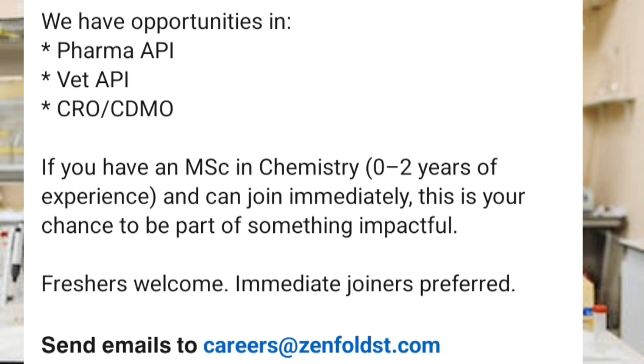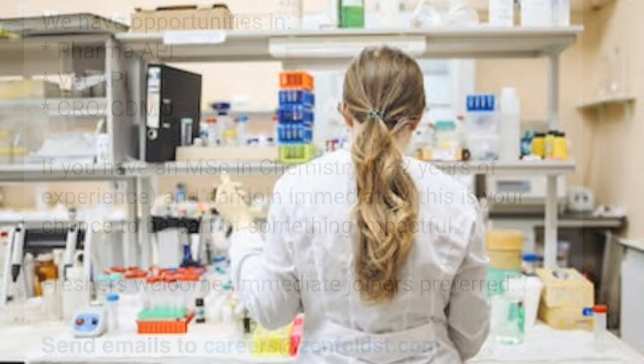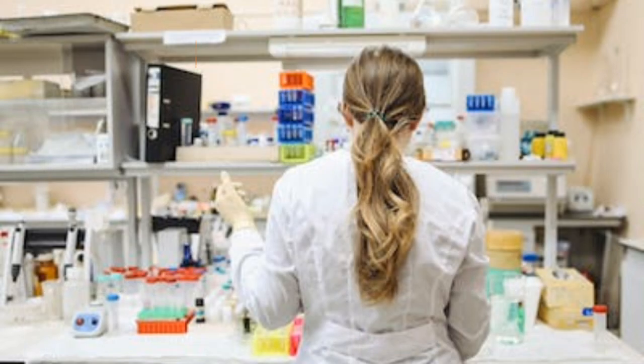I have already made a video on how to draft your CV and how to write the email when sending your CV, so I will provide that video link in the description. You can also share this job vacancy with your friends. Do subscribe to my channel — I regularly post informative content related to chemistry. Please subscribe and press the bell icon so you get notified whenever I upload a video. Thank you for watching!